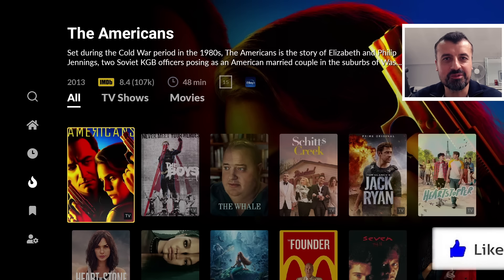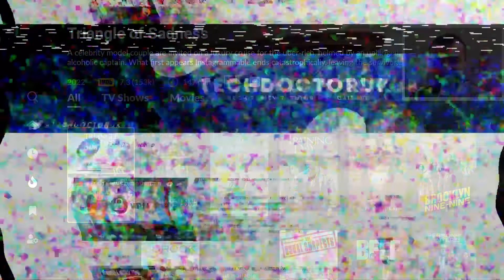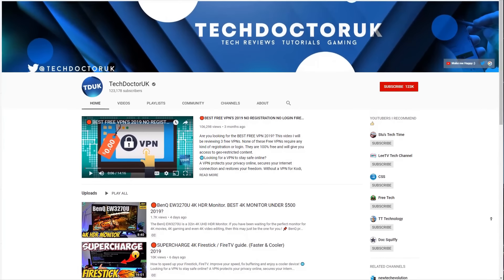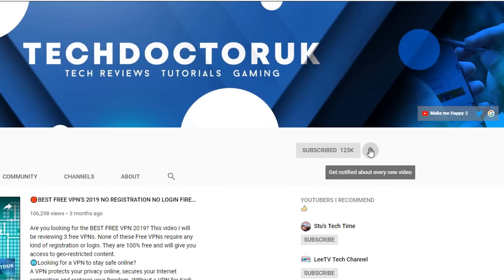Please take a moment to hit that like button and subscribe. If you're new to the channel and want to stay up to date with the latest tech tutorials, Fire Stick, Android, and Android TV tips and tricks, then please do subscribe and hit the notification bell. It's a small click from you, but it makes a big difference to me.